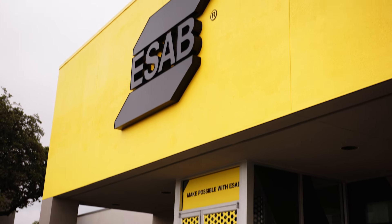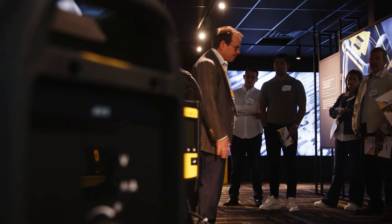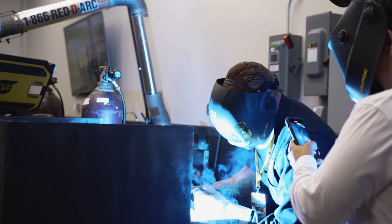Welcome to our Denton facility. Eight years ago we started with the vision of creating a place that allowed our customers, our associates and new welders to come in and learn about ESAB, our new equipment, the products that we have, to jointly grow the industry and ESAB.